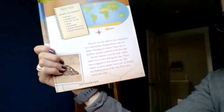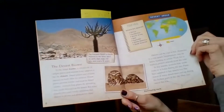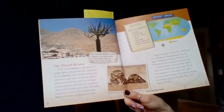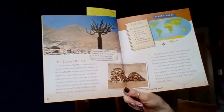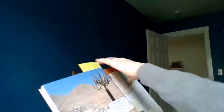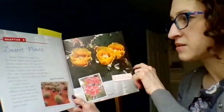Before we turn the page, let's stop and think. What questions can you ask now? Come up with as many different questions as you can, either by yourself or with someone nearby. Now we're going to move on to Chapter 2, which is all about desert plants.